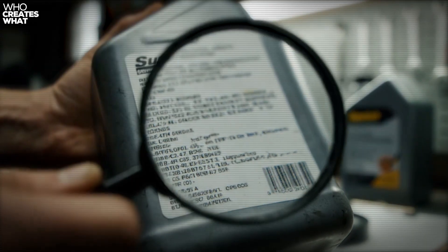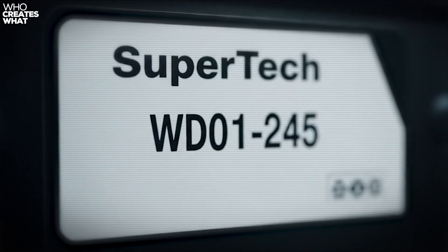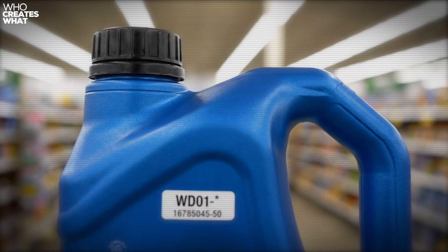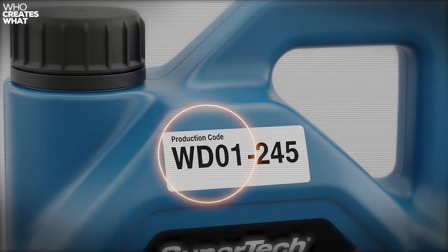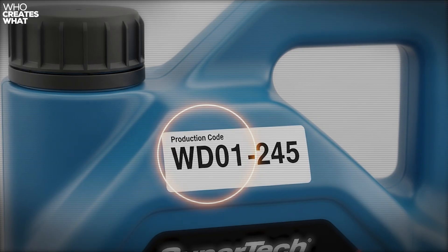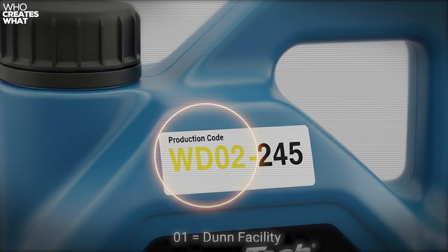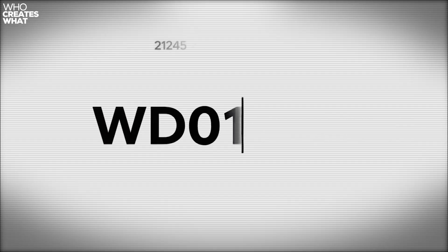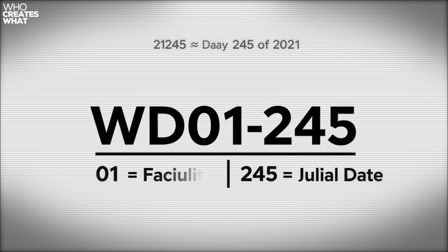Now let me show you how to decode exactly where your oil came from, because every Supertech jug tells a story if you know how to read it. Every Supertech jug has a white rectangular label with a production code. If your code starts with WD followed by numbers, that's Warren Distribution — look for a round cap with subtle ridging. The numbers after WD tell you even more: the first two digits indicate the facility — 01 for Dunn, 02 for Greensboro — then comes the Julian date. So WD01-245 means Warren Distribution, Dunn facility, day 245 of the year.